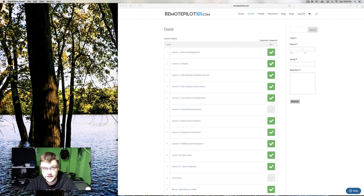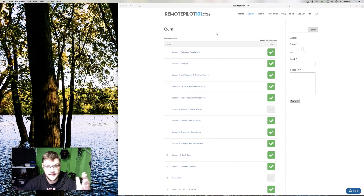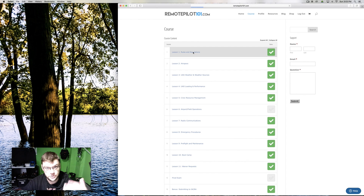I actually purchased a class — it cost $99, I paid for it, I didn't get it for free whatsoever. I took the class and it's called RemotePilot101.com. It's a course that you can watch right from your phone or your computer, and it's broken up into 13 different sections or so, and in each one there's a bunch of subsections.